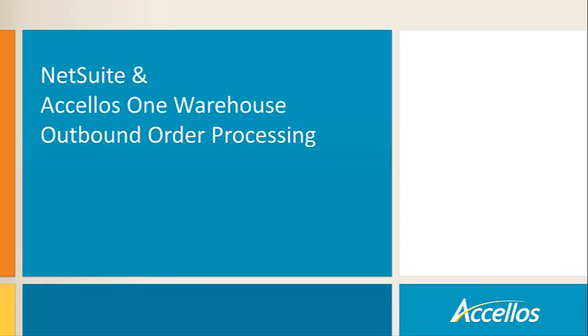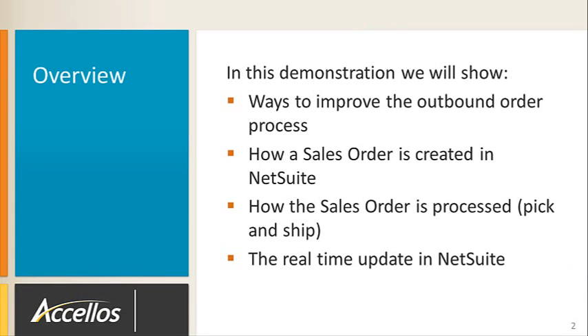Welcome to the NetSuite and Accellos One Warehouse Outbound Order Processing Overview. In this demonstration, we will show ways to improve the outbound order process, how a sales order is created in NetSuite and automatically downloaded to Accellos One Warehouse, how the sales order is picked using a wireless handheld computer, and the real-time update in NetSuite.